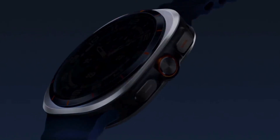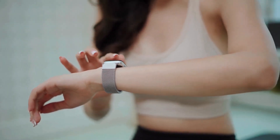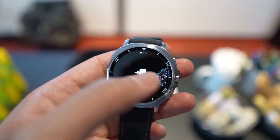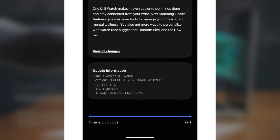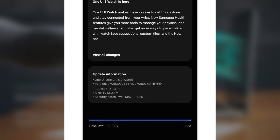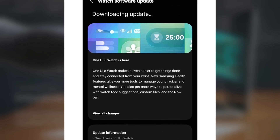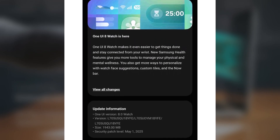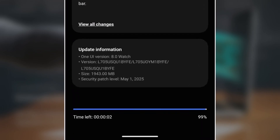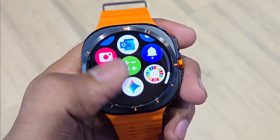Big news for Galaxy Watch Ultra users in the US — your smartwatch is about to get a major upgrade. Samsung has officially started rolling out the stable One UI 8 watch update for the Galaxy Watch Ultra in the US. This massive software update is nearly 2GB in size and brings some exciting new features, though the security patch included is slightly older. If you own the original Galaxy Watch Ultra, look for the PDA build version L705USQ1BYFE to spot the update. It's a big leap forward with a fresh UI design and advanced health tracking features.